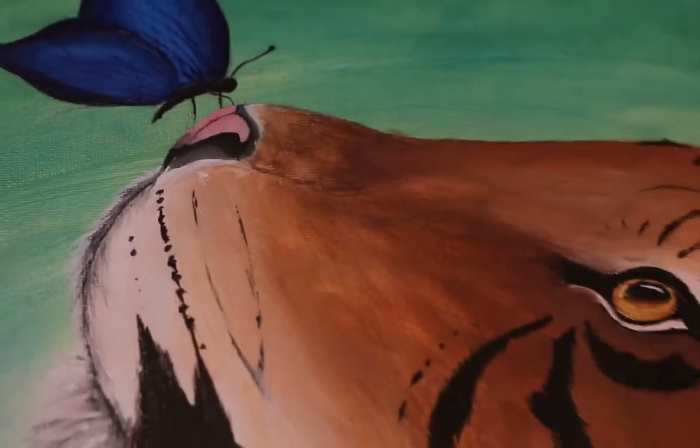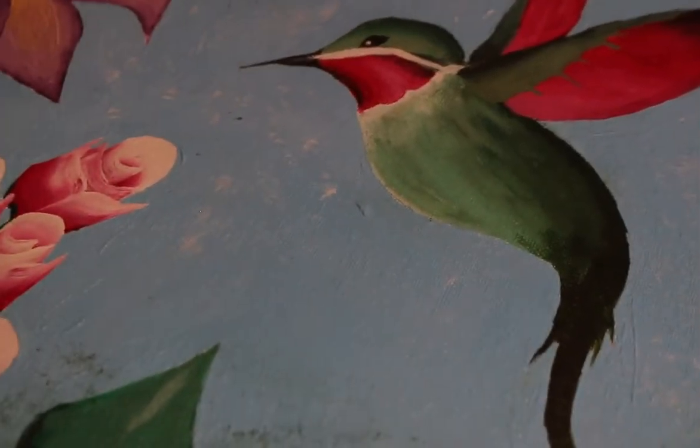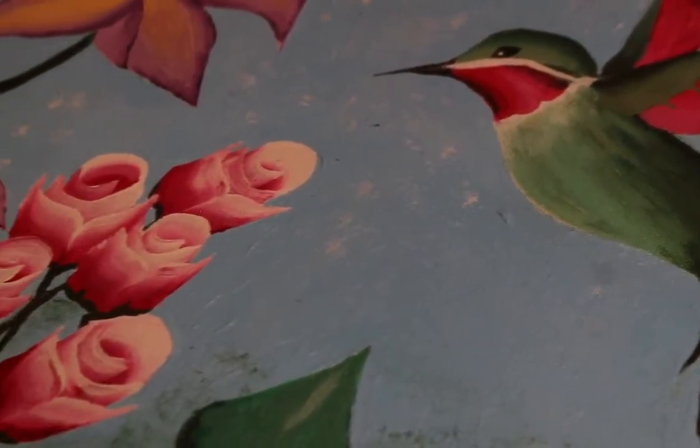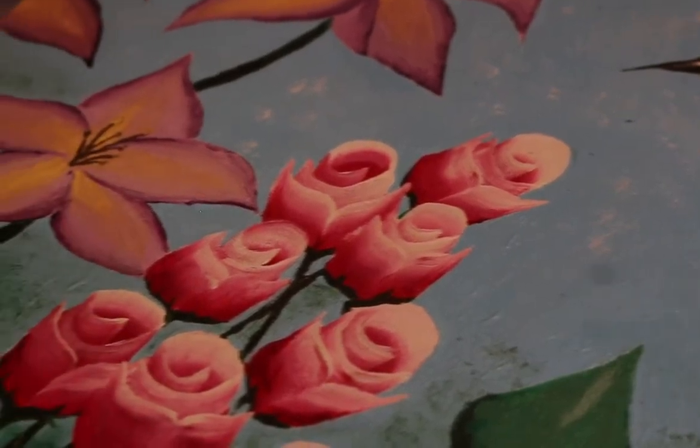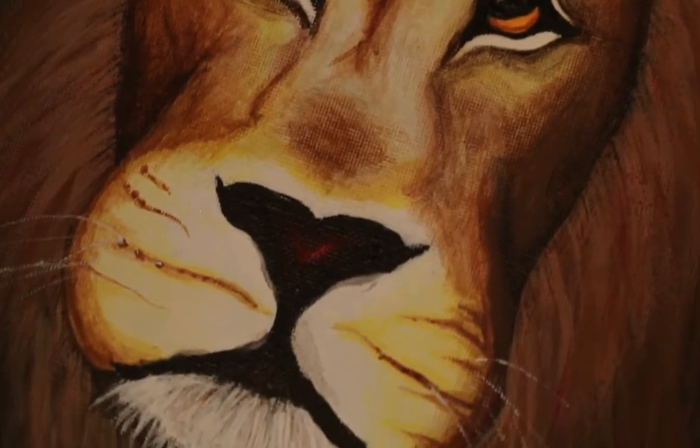I get a lot of my ideas from movies. That's where I got my lion idea — I watched Narnia and I really like lions, so I decided to do a lion painting. The tiger one, I just really like animals so I decided to do that.